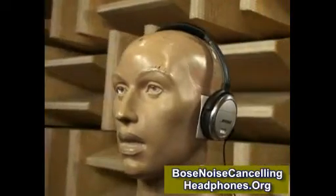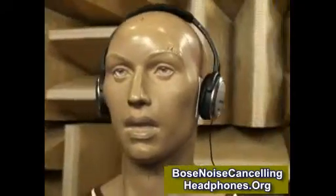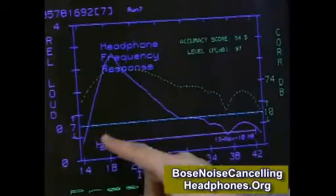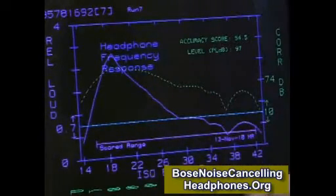We also tested how well the QuietComfort 3's work as regular headphones. We found the frequency response wasn't perfect — they overemphasized the bass and underemphasized some of the high frequencies.